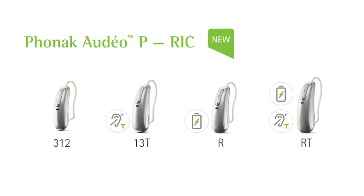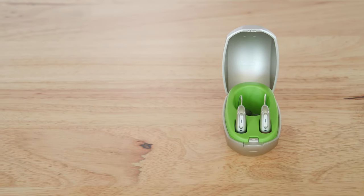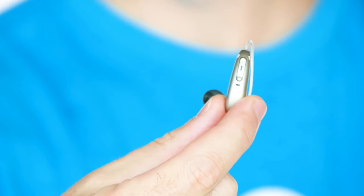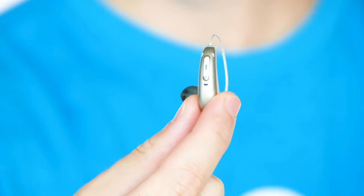Let me get into the different models available. Right now when this first comes out, you can get Paradise with a 312 battery, a 13 battery and a telecoil, rechargeable, or rechargeable with a telecoil. The model I have here is the rechargeable model — this is what I think most people will buy. It looks almost identical to the Marvel. The only difference I can see is the casing is a little more rounded, it's a slightly smaller device, and the microphones up here are angled. Nice design and nice that it got smaller.